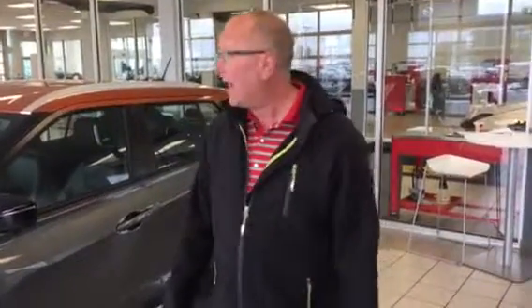Hey Warren, Neil from LA Nissan, Canada's number one rated dealership as per Google. I know you're interested in the Nissan Kicks, the SR version.